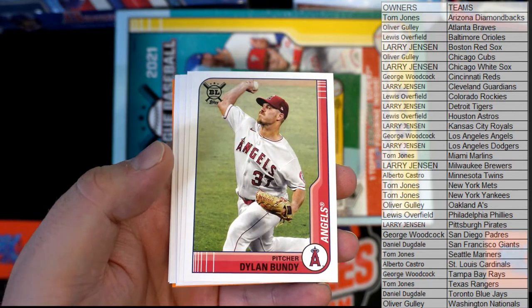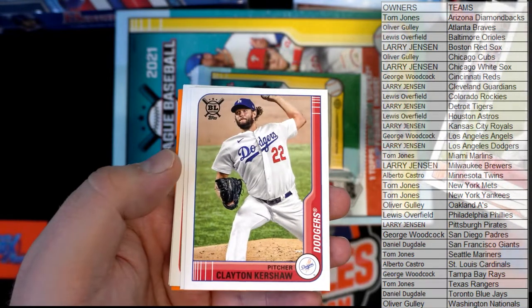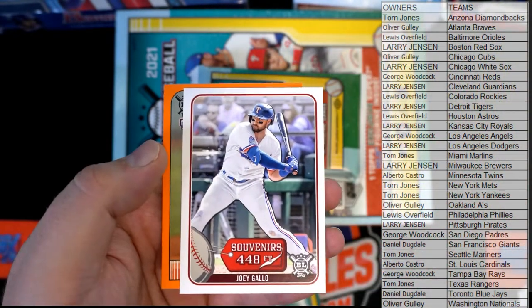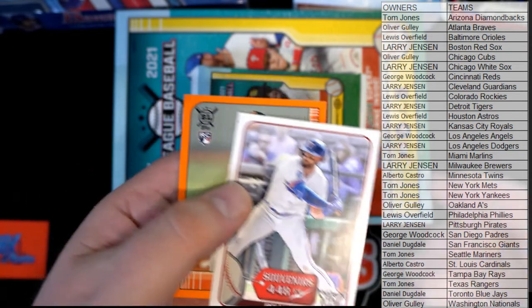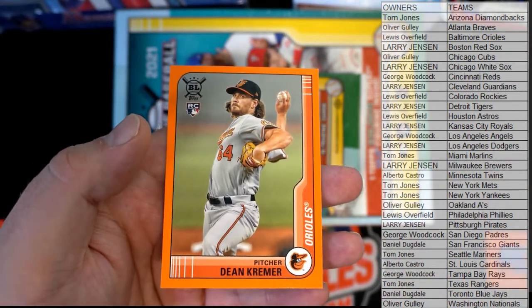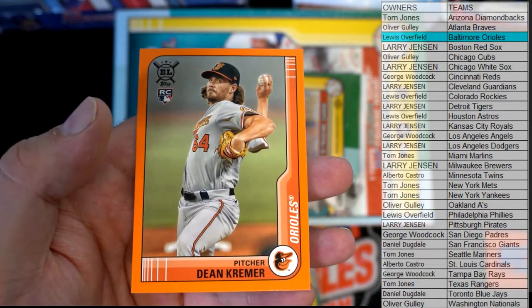Dillon Bundy. Gonsolin Harper. There's Joey Gallo. Nice Dean Creamer - all right, good one there. Orange rookie for the O's - that's Louis. Nice one there for you, buddy. Dean Creamer.